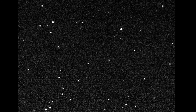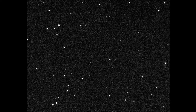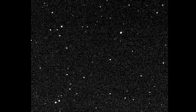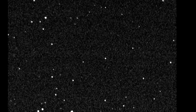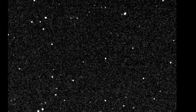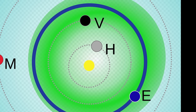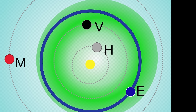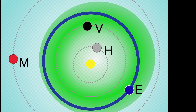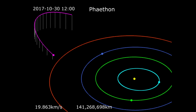Phaethon was the first asteroid ever discovered by direct imaging from a spacecraft. It was found in October of 1983 using NASA's Infrared Astronomical Satellite, IRAS. Because of its relatively high velocity across the night skies, scientists quickly realized it's what's known as an Apollo asteroid — a type of near-Earth asteroid whose orbit will always cross planet Earth's orbit.